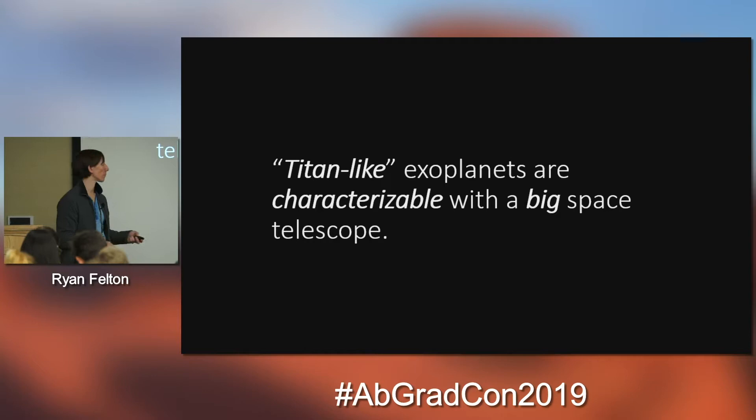This is our group back home — a shoutout to all of them, and some are here in the crowd. We're a whole mix of photochemical modelers, chemists, space policy experts, quantum mechanics researchers, and people who do cloud modeling. We're a very diverse group. Do you have any questions?